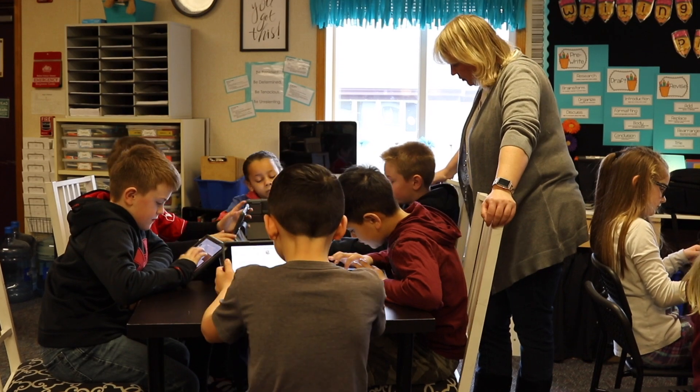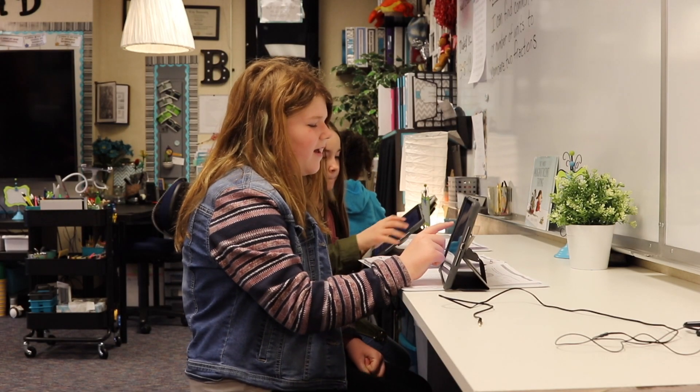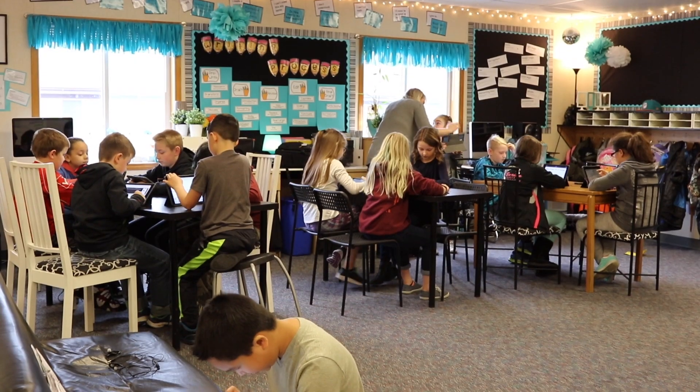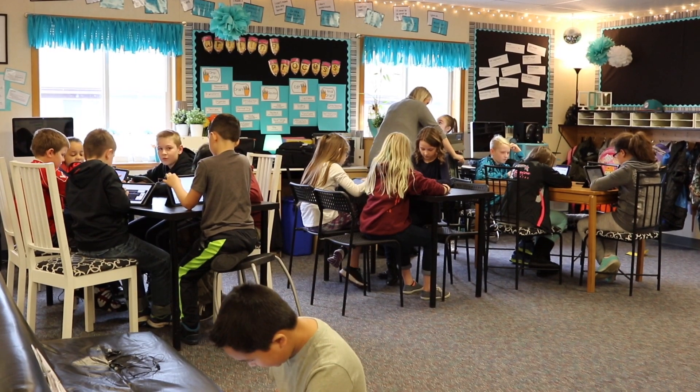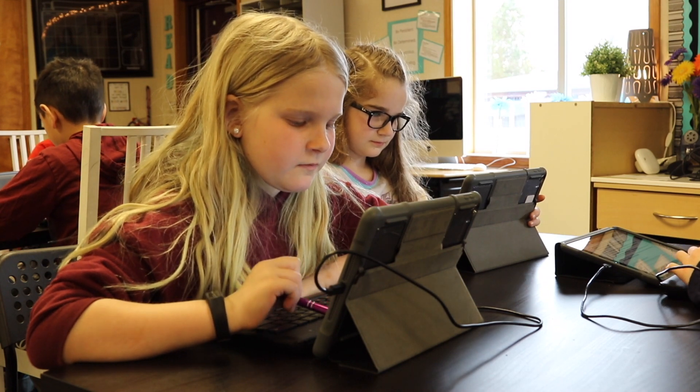Using technology gives students the opportunity to interact with their classmates and teacher by encouraging collaboration. We work on what it means to be a good digital citizen in the classroom, and we want that to transfer outside of the classroom. We want them to know how to be responsible and safe when using the internet.